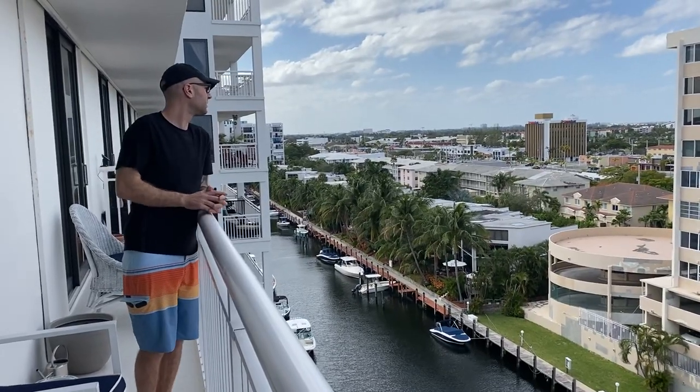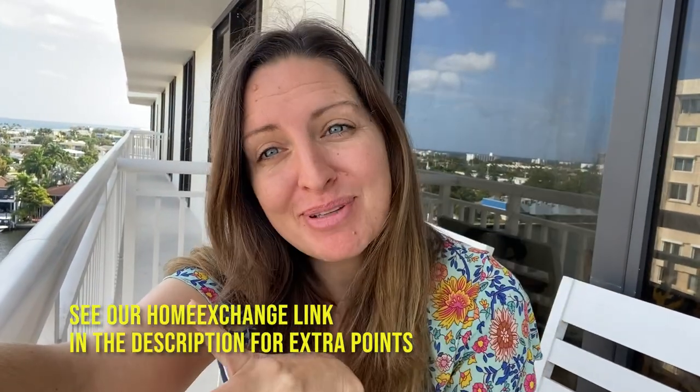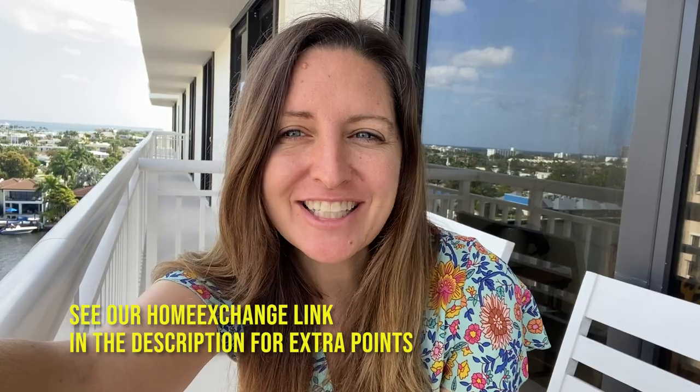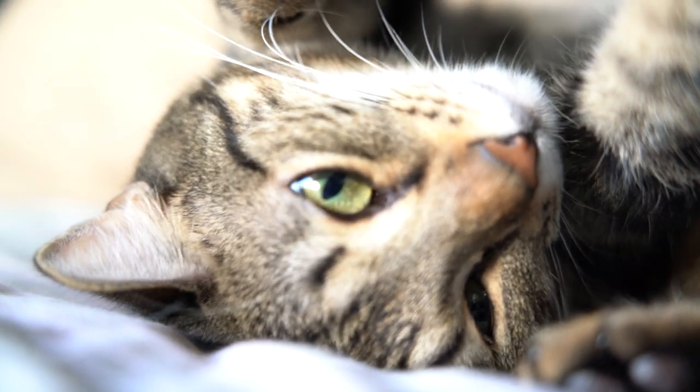We've officially arrived in sunny Fort Lauderdale, Florida. We're staying one of our favorite ways, which is home exchange — this time with points. So when people stay at our house we get points and use those to stay other places. This time's a little unique because we are taking care of a kitty, and we do that with great joy because we miss our little kitty boy at home, so it's been really fun to meet Layla.